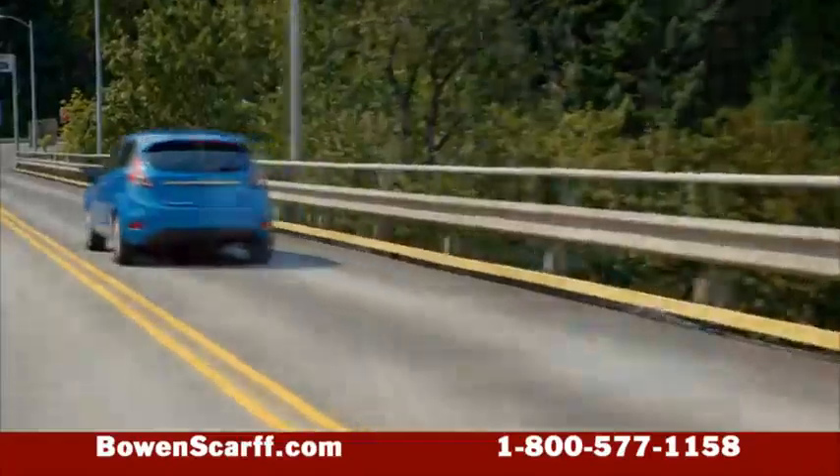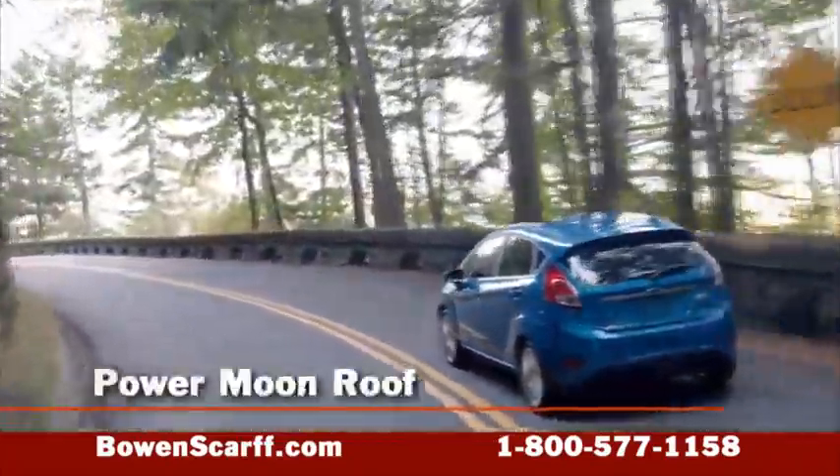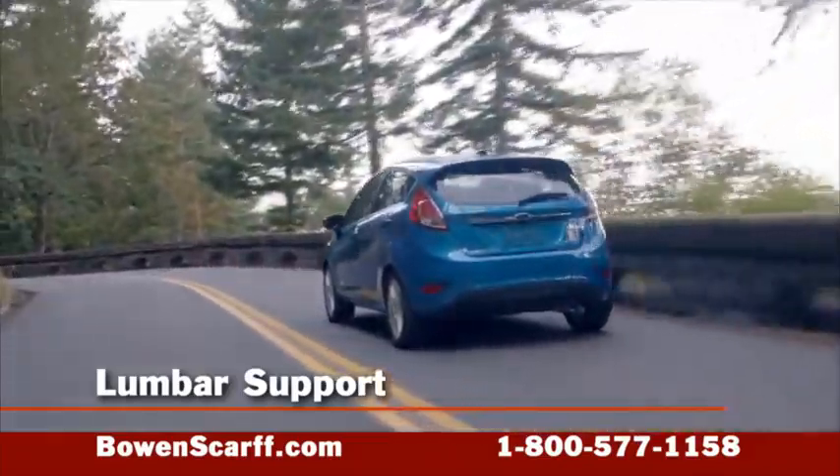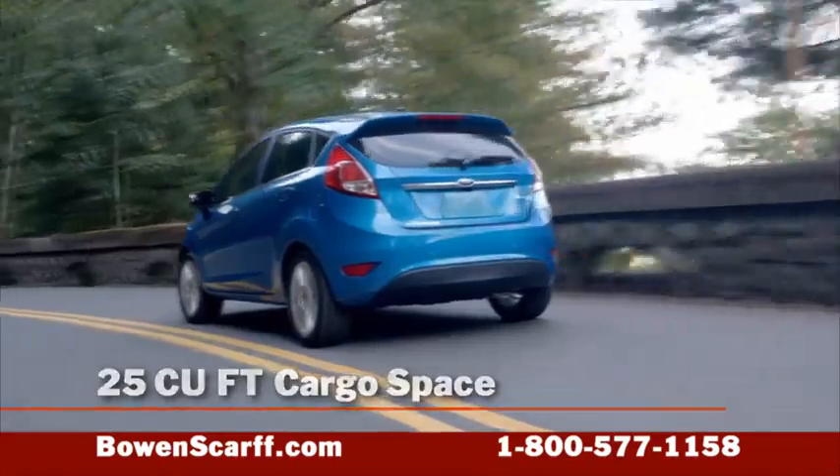For your comfort, there are available heated front seats, a power moonroof, and adjustable lumbar support. The hatchback offers over 25 cubic feet of cargo space.